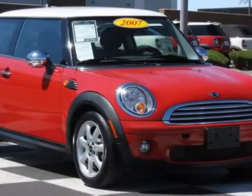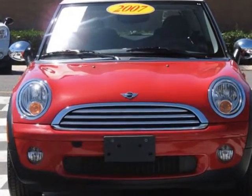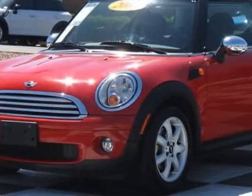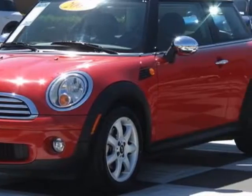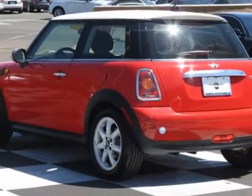Take a look at this 2007 Mini Cooper Hardtop. This Cooper Hardtop has just under 38,000 miles. This vehicle has a limited warranty. This vehicle gets an estimated 32 miles per gallon in the city and an estimated 40 on the highway.